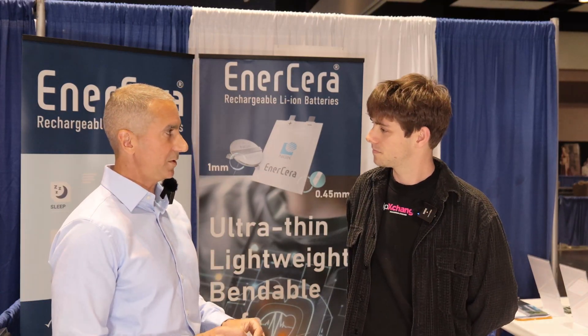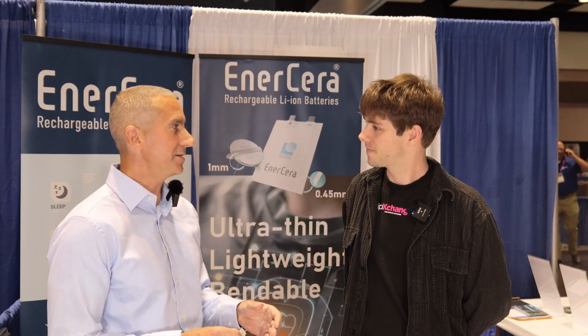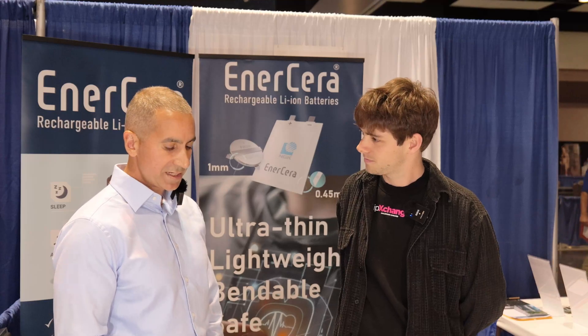So a battery like this, what voltage are we looking at inherently? We have a couple of different types — basically 3.8 volts and 2.3 volts. We have an EC series and an ET series. And then in terms of capacity? Up to 27 milliamp hours.